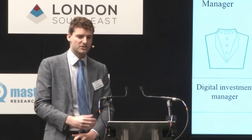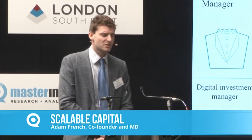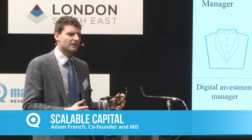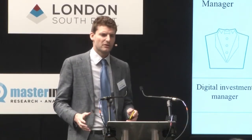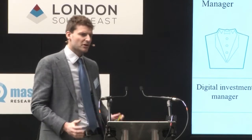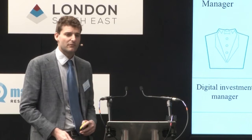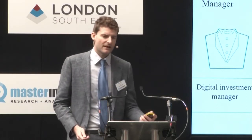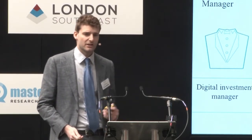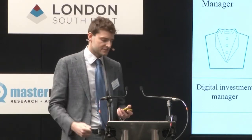Scalable Capital is a digital investment manager, or what the press also like to call a robo-advisor. We build and manage a globally diversified ETF portfolio using proprietary risk management technology. We founded the company in December 2014, and have since grown to a team of over 30 people. We hold an FCA license managing retail money in the UK, and are also active in Germany with a German regulatory license.